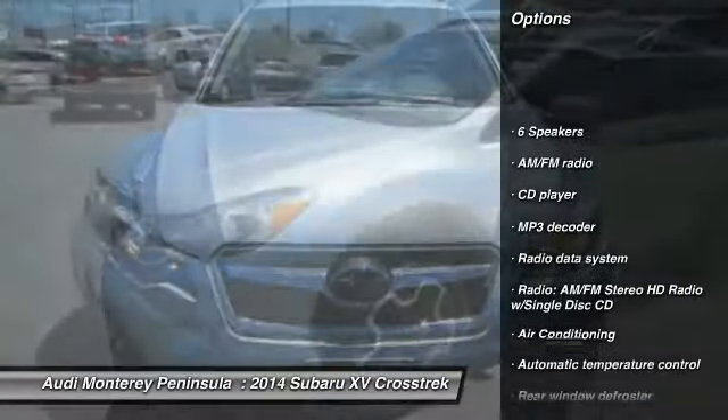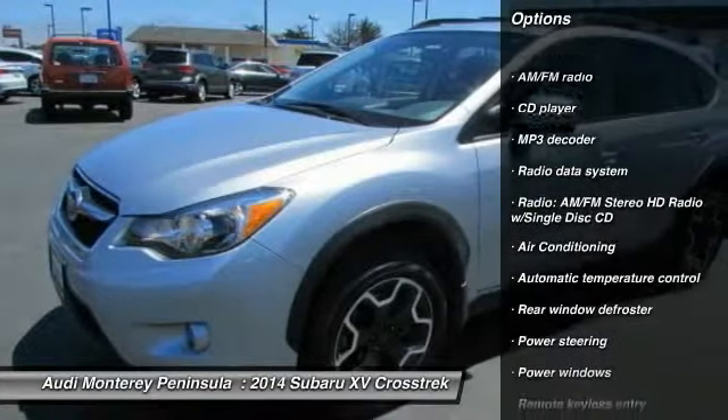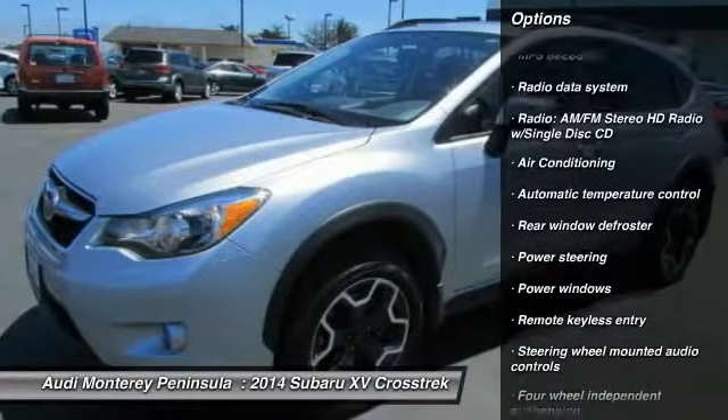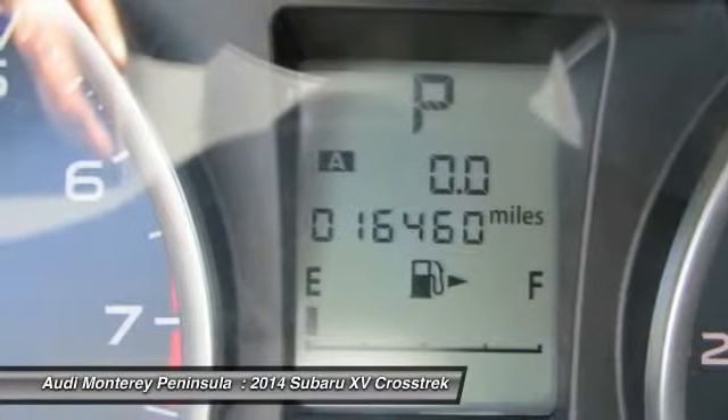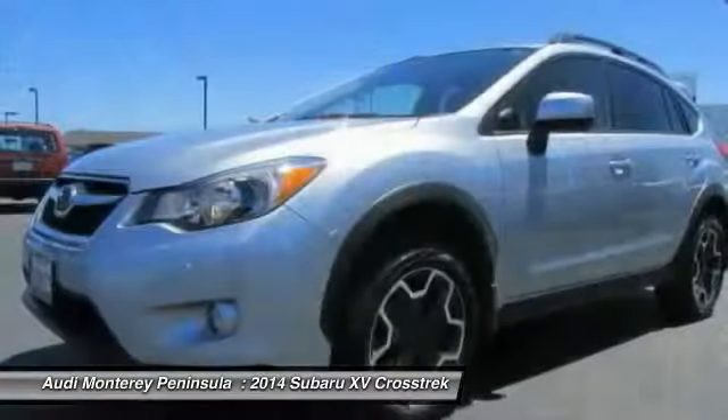Traction control, dual airbags, leather-wrapped steering wheel, power steering, air conditioning, front four-wheel disc brakes, security system, fog lights, rear window defroster, power windows.